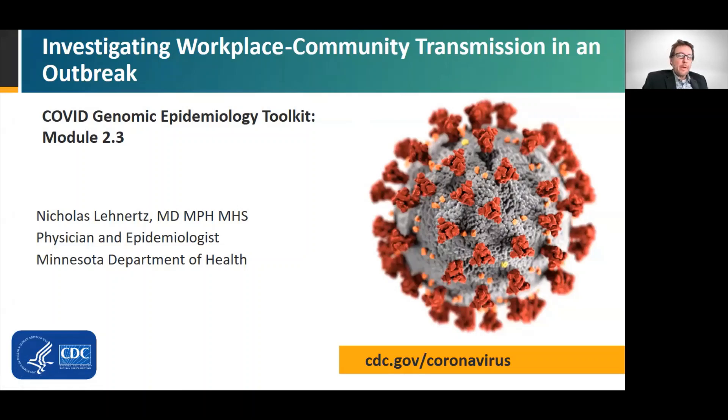Welcome to Module 2.3: Investigating Workplace Community Transmission in an Outbreak. Here, we investigate genomic relationships between workplace and community transmission during a workplace outbreak. This presentation is part of the COVID-19 Genomic Epidemiology Toolkit from CDC's Office of Advanced Molecular Detection.